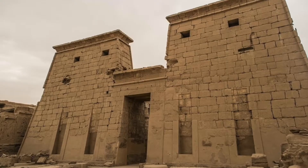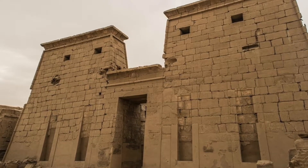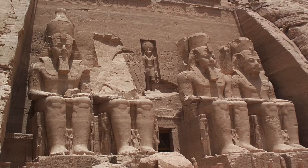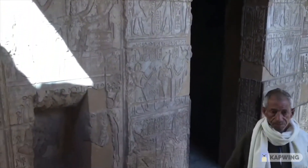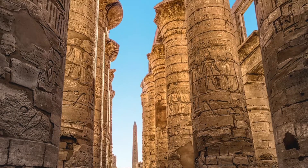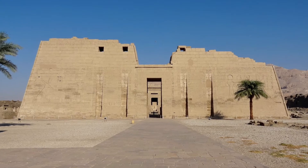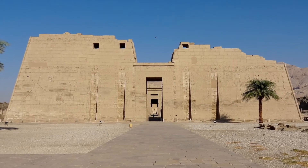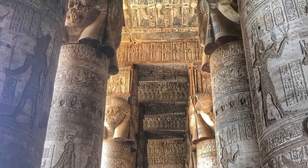Temples are some of the most magnificently imposing monuments the ancient Egyptians left behind for us, and they could become enormous. But some of the most beautifully preserved ancient Egyptian temples are pretty small, at least in comparison to the more gigantic temples. My next video is going to be about the top 5 well-preserved large ancient Egyptian temples.